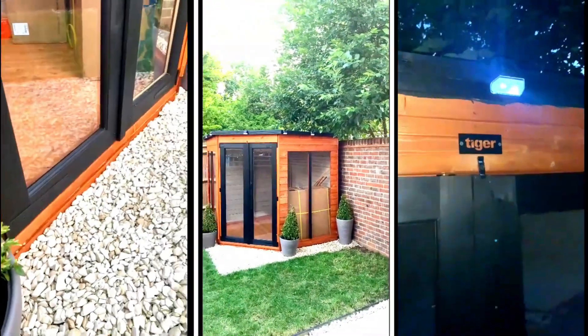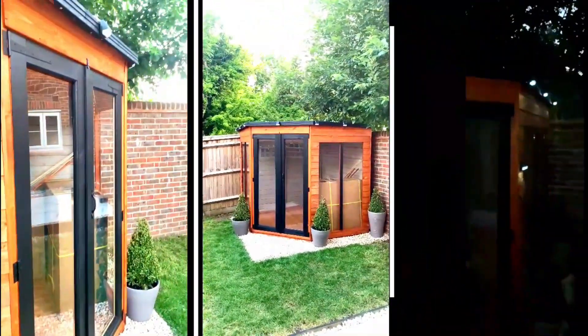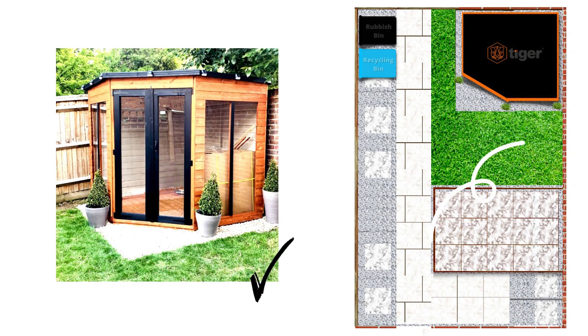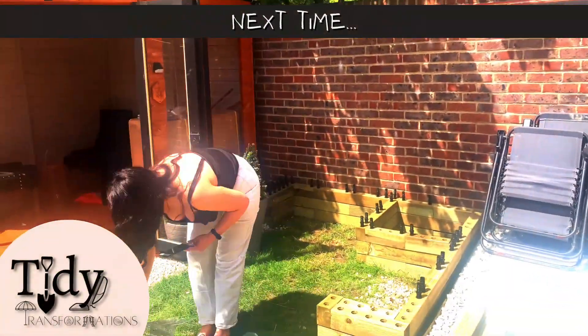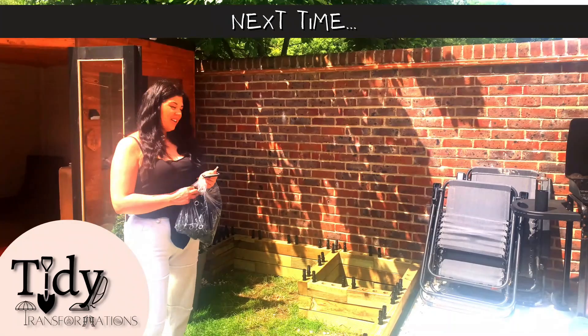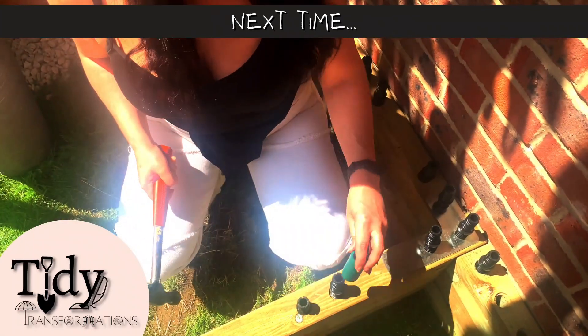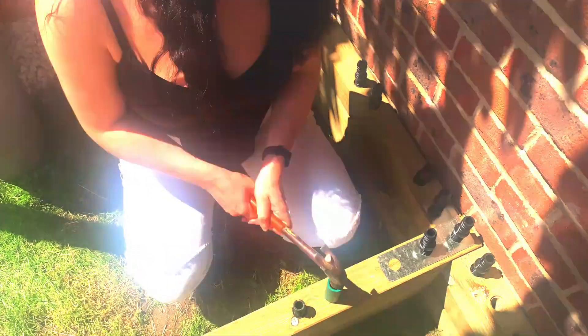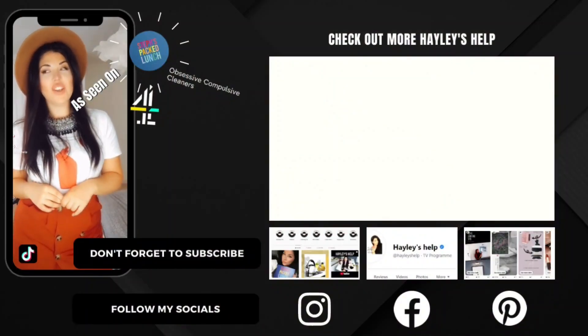Already the garden has been transformed. However, I now need to get working on the interior and the rest of the garden. Next time on Tidy Transformations, I will be focusing on seating and showing the perfect DIY solution, as well as some of my tidy tips. Until then team, as always, keep it clean.